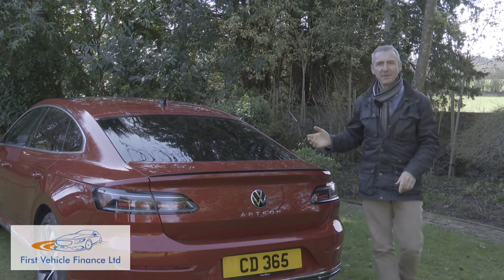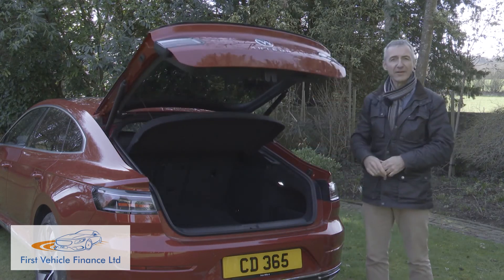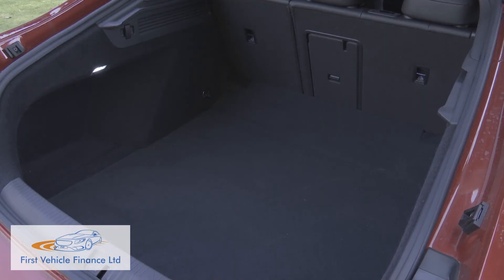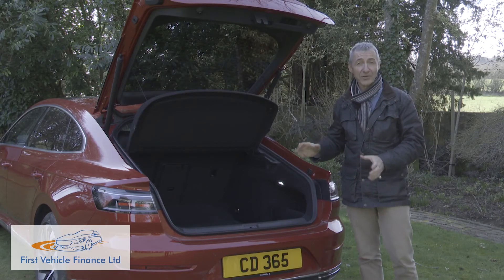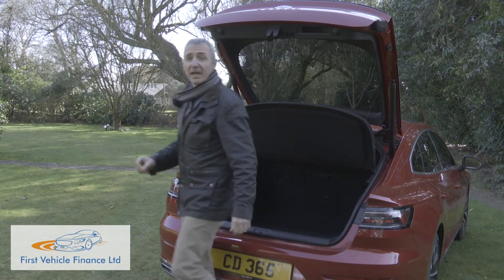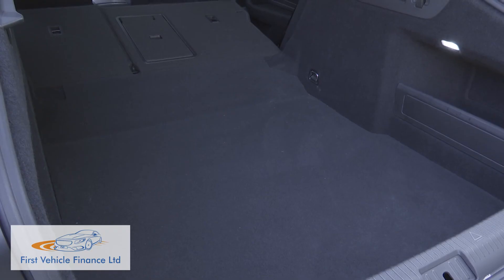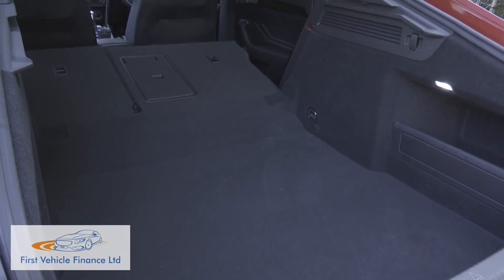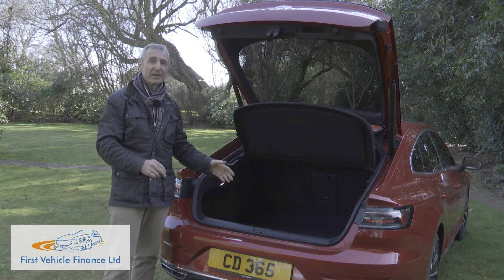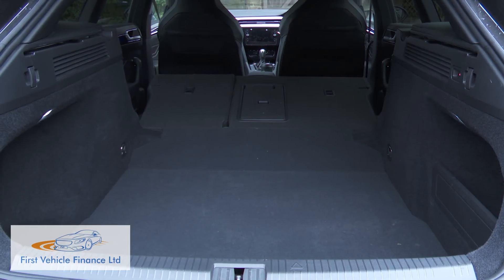Looking at the boot — you only get the powered tailgate if you avoid entry-level trim, and once it's risen, you're faced with a large 563-litre space in this Gran Turismo hatch model, which is 83 litres more than you'd get in a rival Audi A5 Sportback. If you need more room, pushing forward the 60/40 split seatback frees up as much as 1,557 litres of total space in this hatch model, with more than two metres of loading length between the front seats and the boot lip. For the shooting brake estate variant, total carriage capacity is rated at 1,632 litres.